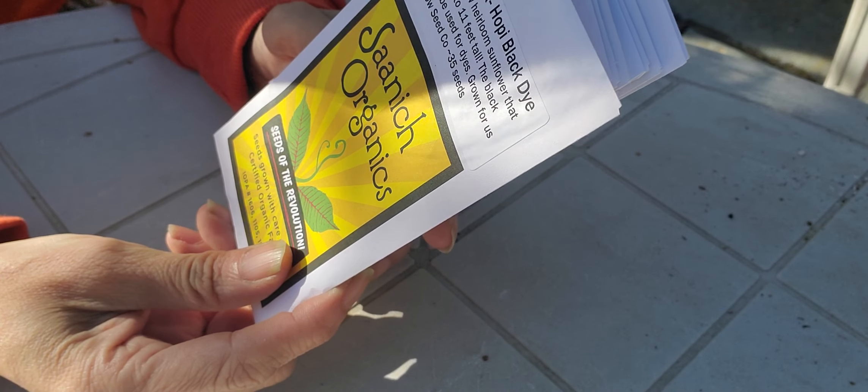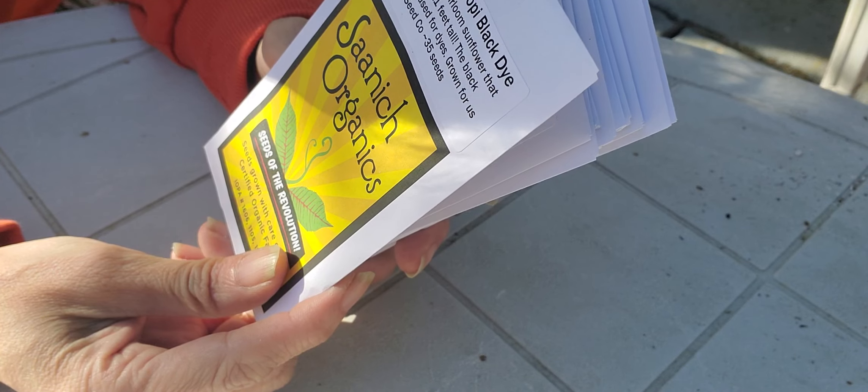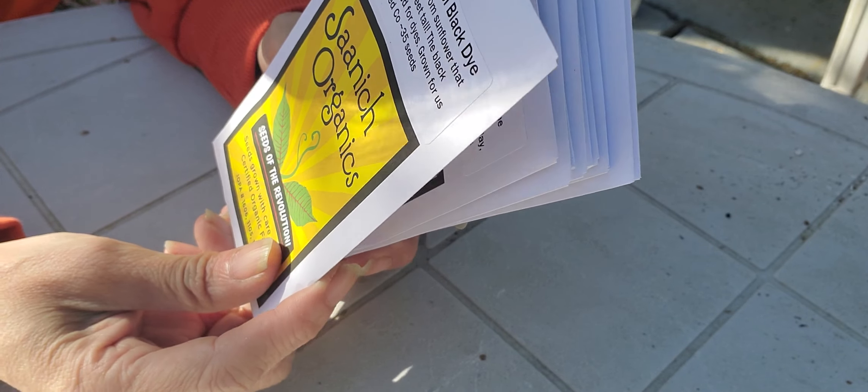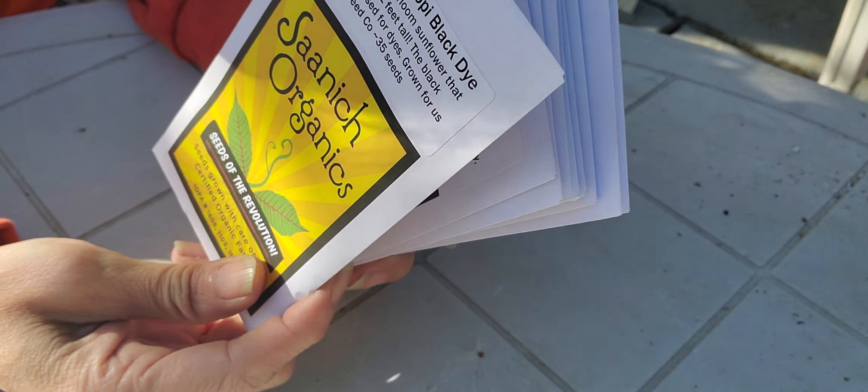Doing a video of some of the seeds that I got from Saanich Organics this season. Some of them I've had before, some of them are new. This is a new one for us — it's the sunflower Hopi black dye. I actually tried to order the red velvet one but they were sold out, so they substituted the Hopi black dye one.